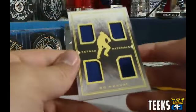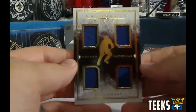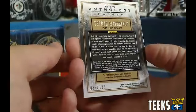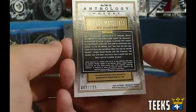Next hit, we've got a Tetrad Materials of Beau Horvath — so that'll be going to the Vancouver Canucks. That one is numbered 89 out of 199. Vancouver was Sean 1989 as well.